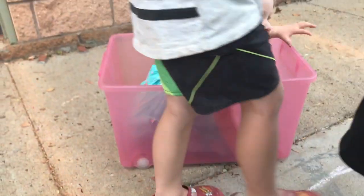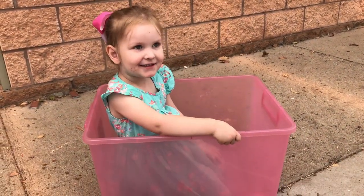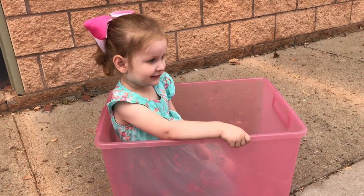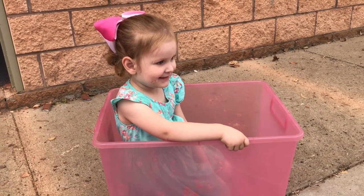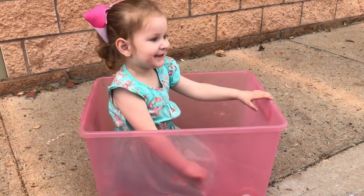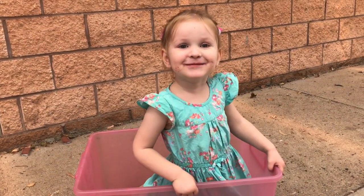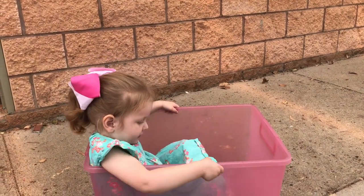The cat interrupted me — she stole something and got into a box. She's so cute.